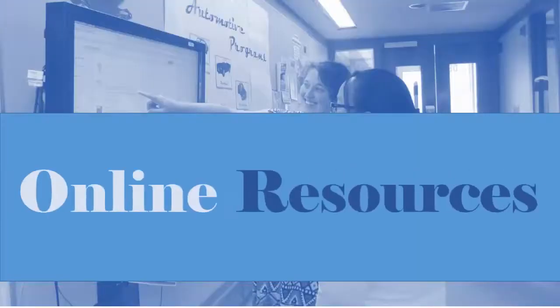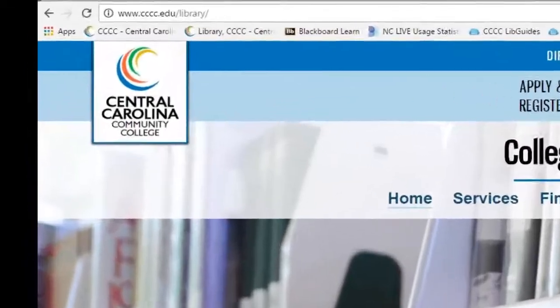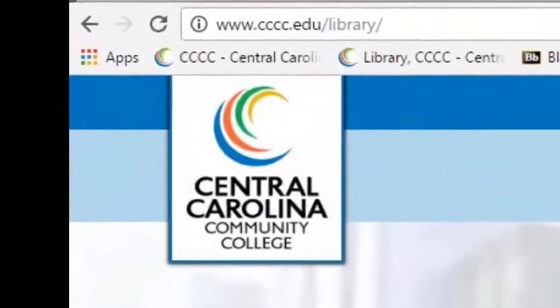The library website offers a variety of tools for the distance education and on-campus student. You can find the library website at www.cccc.edu/library.